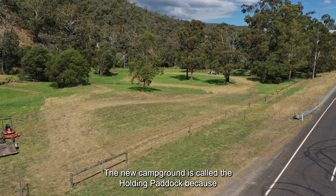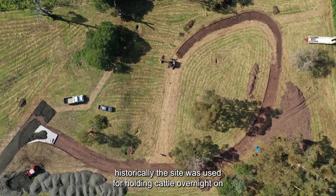The new campground is called the Holding Paddock because historically the site was used for holding cattle overnight on their way to the cattle yards at Hayfield.